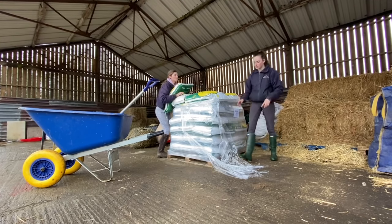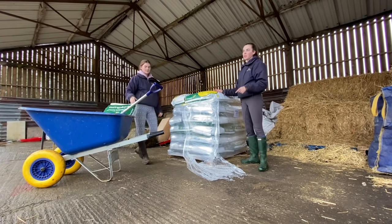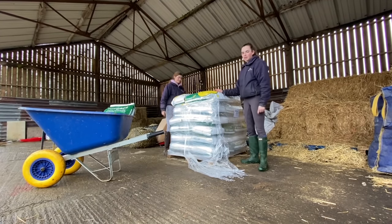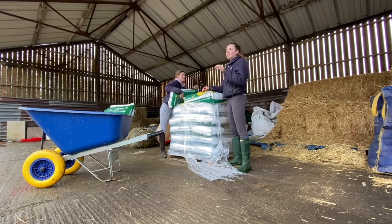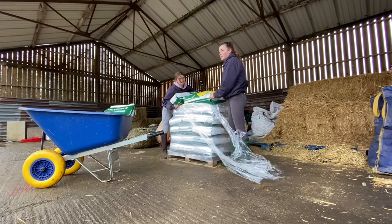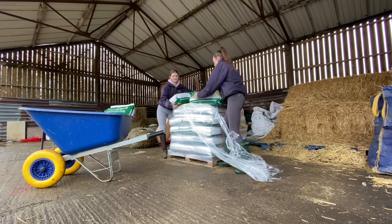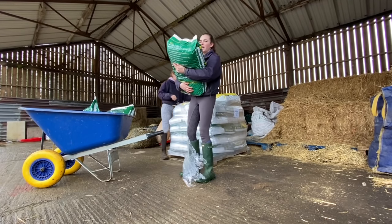We thought we'd do a comparison - we're only putting two horses on this bedding at the moment, Jarvis and Luna, so you can see what a mare and a gelding are like. Jarvis is very messy for a gelding and Luna is very wet - she just wees absolutely everywhere. It'll be interesting to show you guys the comparison from straw to pellets, and we'll also muck out another horse that's on straw and time it, because efficiency is key when you have nine horses here. Also, these bags are 15 kilograms but they're very light and so easy to move.